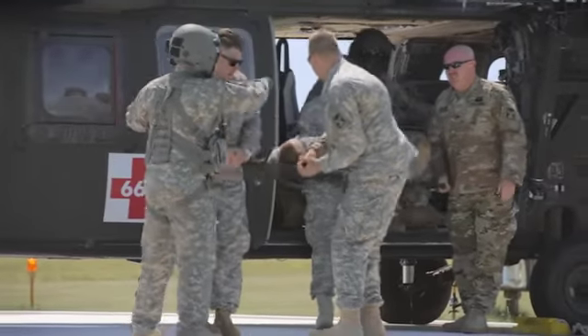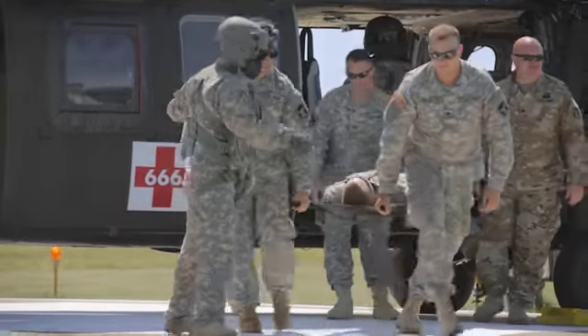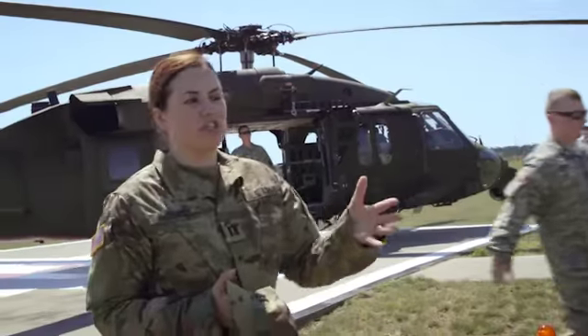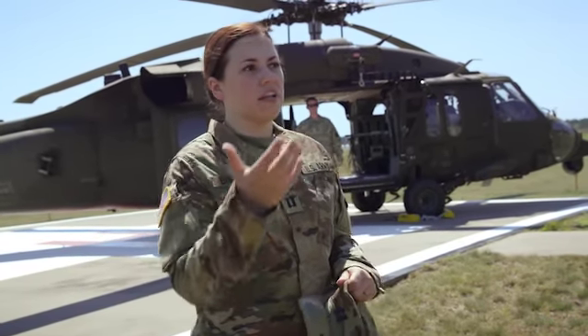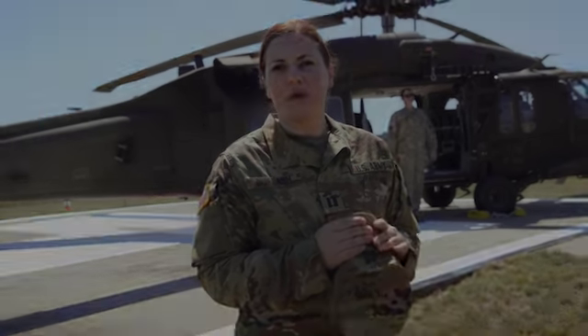Helicopter crews are very good about giving us the sickest patient first. They'll usually bring the patient into our facility where myself and a team of medics will receive them, assess them, and get the sign out from the helicopter crew about what's happened, what's been done, what needs to be done, and take care of the patient from that standpoint.